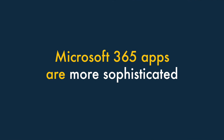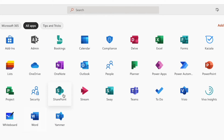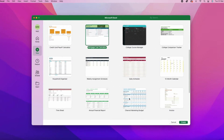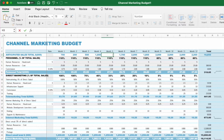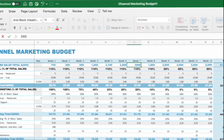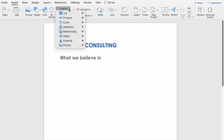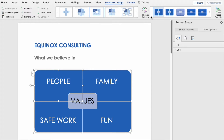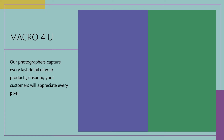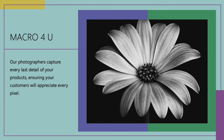Number three: the 365 apps are more sophisticated than the Workspace ones. The 365 desktop apps are generally more feature-rich than the Google Workspace equivalents, because they can harness all the power of the computers they're installed on. If you're looking to do some advanced number crunching, Excel will usually beat Google Sheets. If you want to add smart art to a document, it's better to be using Microsoft Word than Google Docs. And if you need slick slide animations in a presentation, PowerPoint will do a better job than Google Slides.